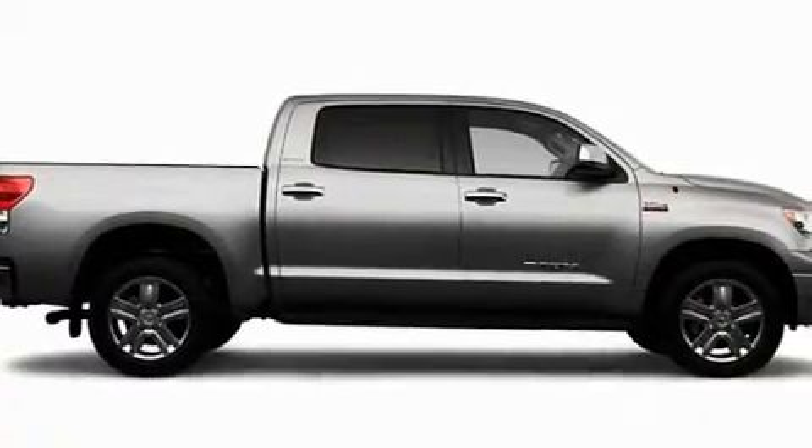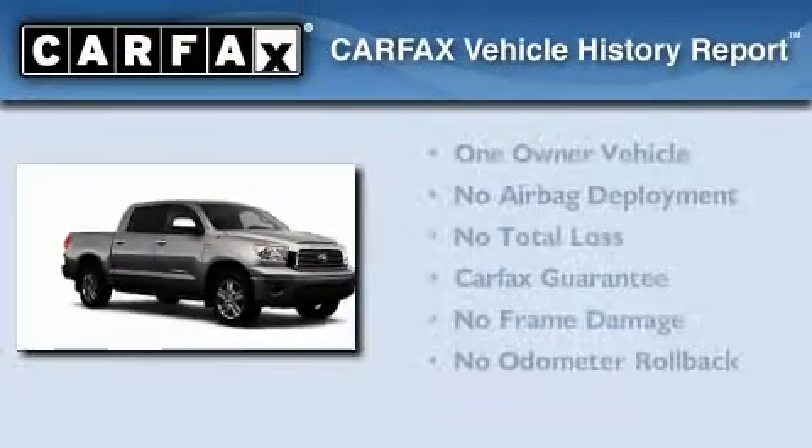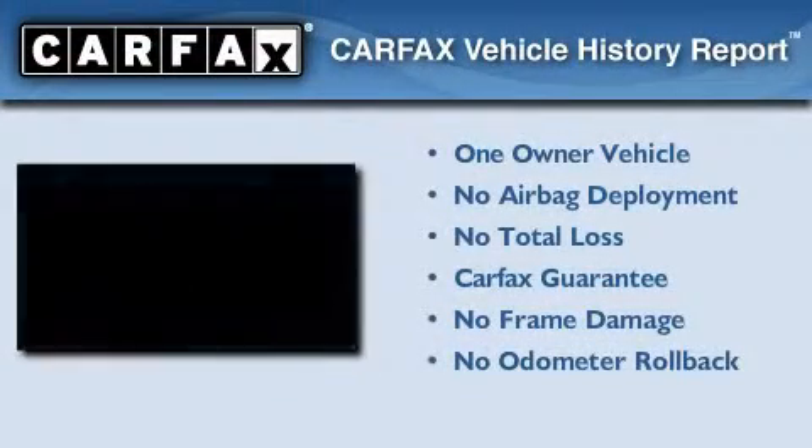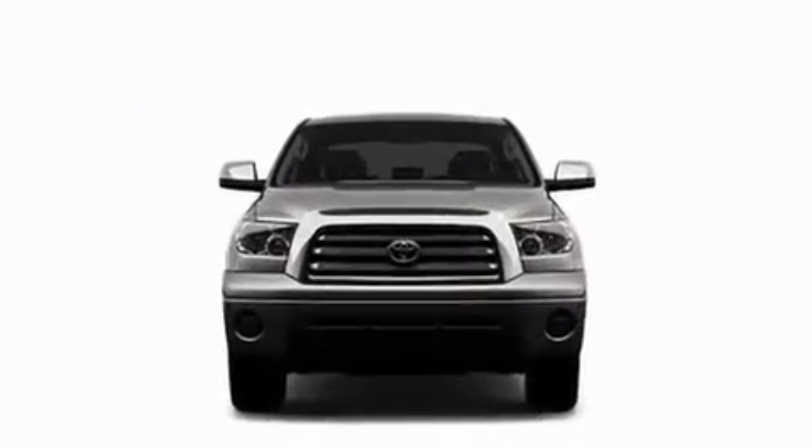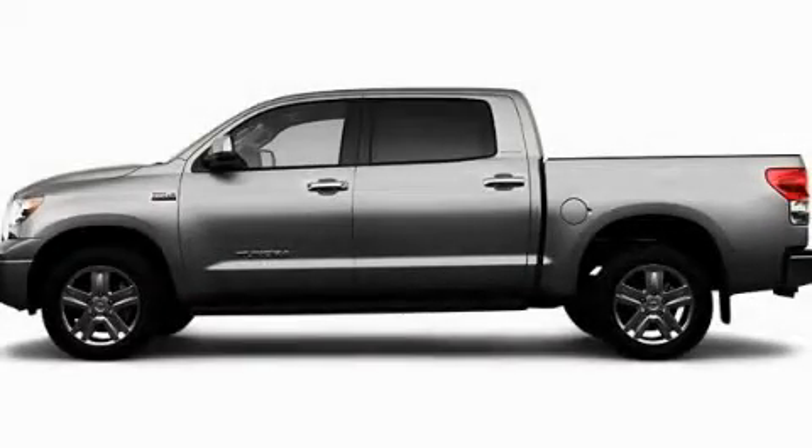Additional features include a low tire pressure indicator, a rear window defroster, and folding rear seats. This truck has had only one owner and it qualifies for the Carfax buyback guarantee. This vehicle is sure to sell fast — call and arrange your test drive today.